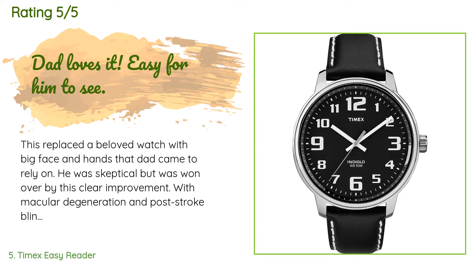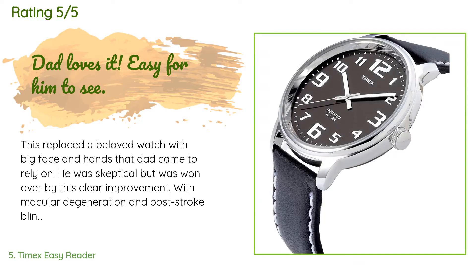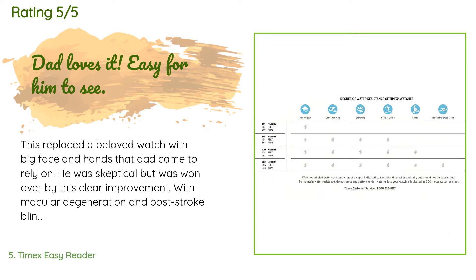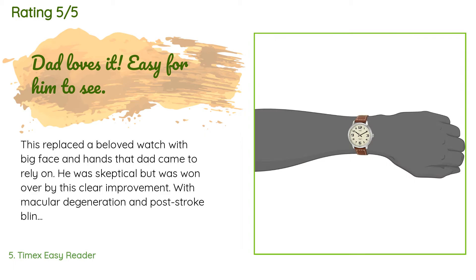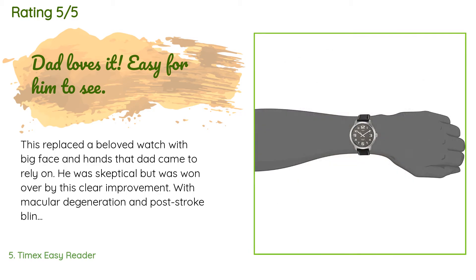A customer said: "This replaced a beloved watch with a big face and hands that my dad had come to rely on. He was skeptical but was won over. With macular degeneration and post-stroke blindness, he has great difficulty seeing clearly. I've come to realize that the size of the hour markers and numbers isn't as important as the size of the hands. His old watch had huge numerals but the small hands and lack of contrast didn't do him any favors. This Timex has relatively large white hands against a black dial."